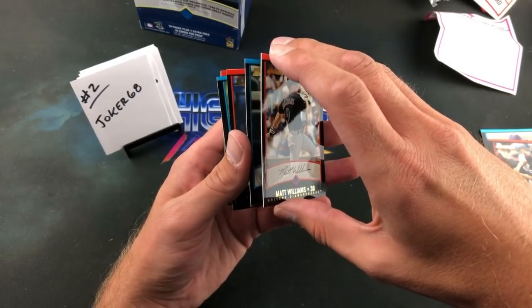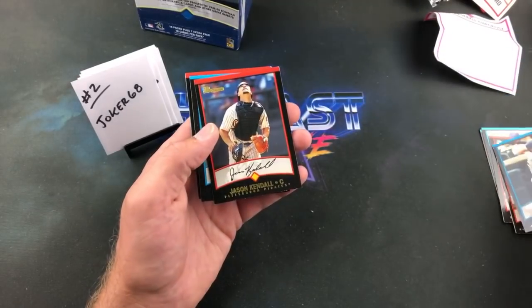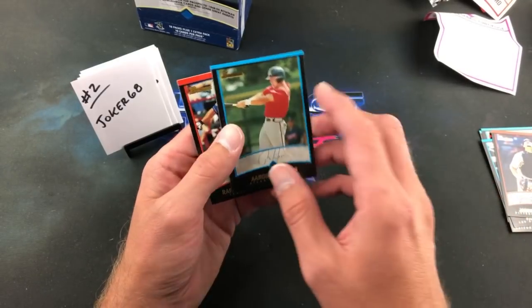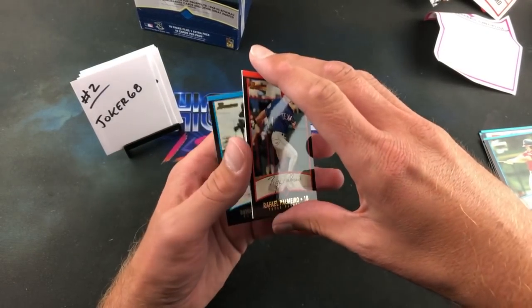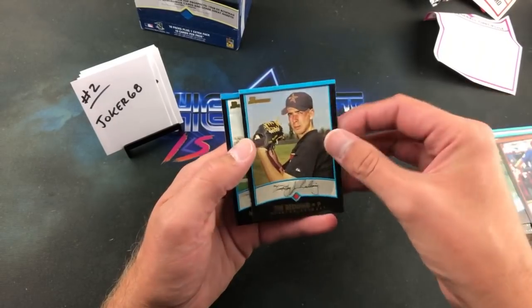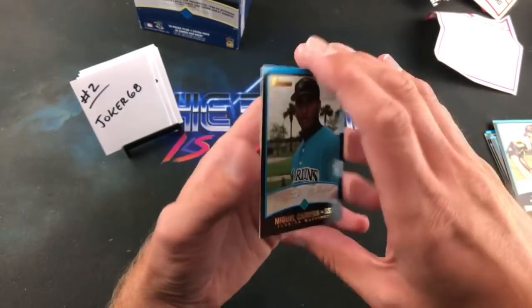Trying to be very, very careful with these because I don't want any paper loss. Paul Lo Duca — you can see there's a little bit on him at the bottom edge. Jason Kendall. Tim Redding. Check that out — Miguel Cabrera error card, gold! That is freaking awesome.